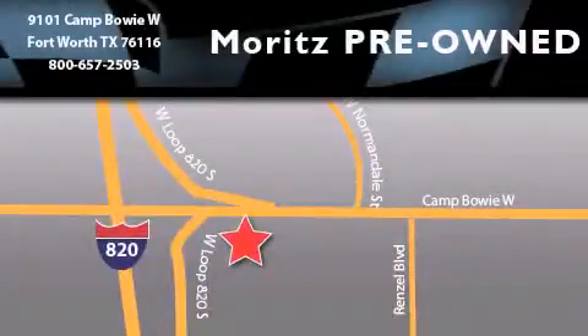Moritz Chevrolet Chrysler Jeep Dodge is located at 9101 Camp Buoy in Fort Worth. Our goal is to exceed all of your expectations to ensure that you'll return for future visits.